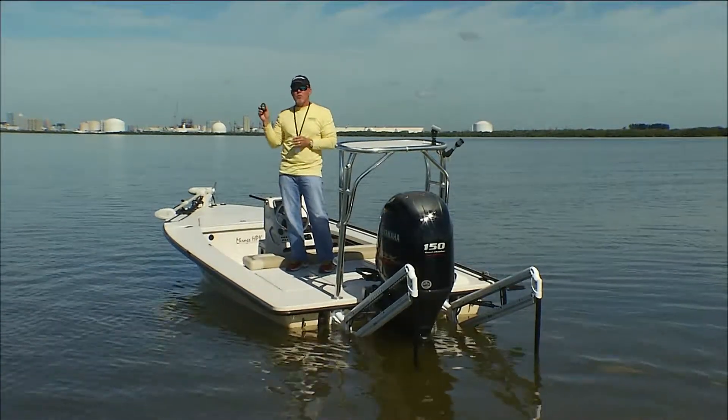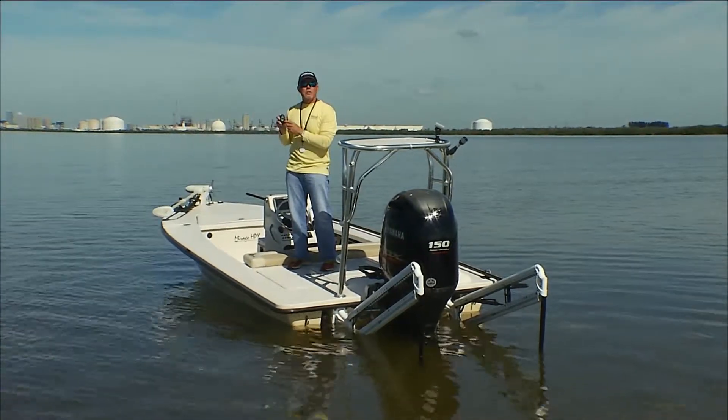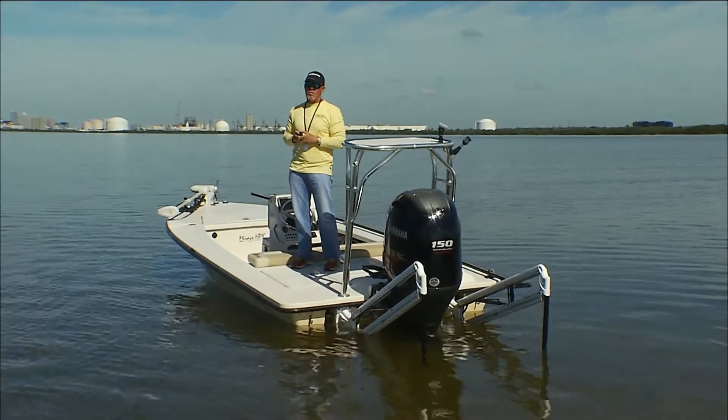All the Power Pole anchors come with a variety of different switches, and we're going to get into what those switches do in next week's Power Pole tip of the week.